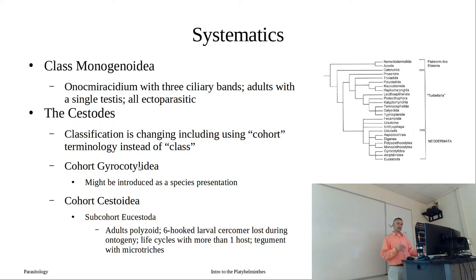Within the cestodes we have Gyrocotylidea and Cestoidea - there's one more group we won't cover much, the Gyrocotylidea, which someone is presenting on; it has a different type of attachment organ. Then our Cestoidea are the classic tapeworms - the adult is polyzoic with this modular body producing proglottids. There's a six-hooked larval stage that's present early and then lost. Life cycles involve more than one host - there is not a single cestode life cycle with just one host.